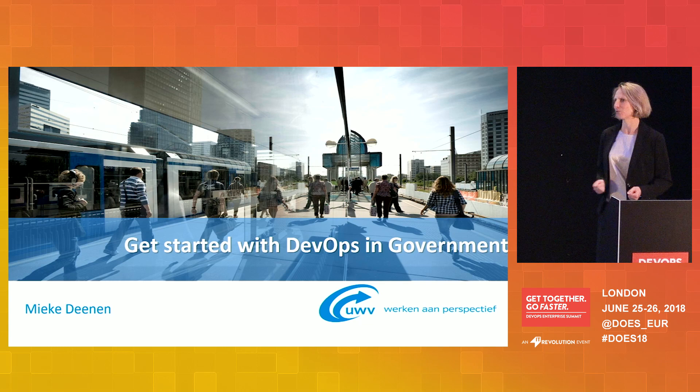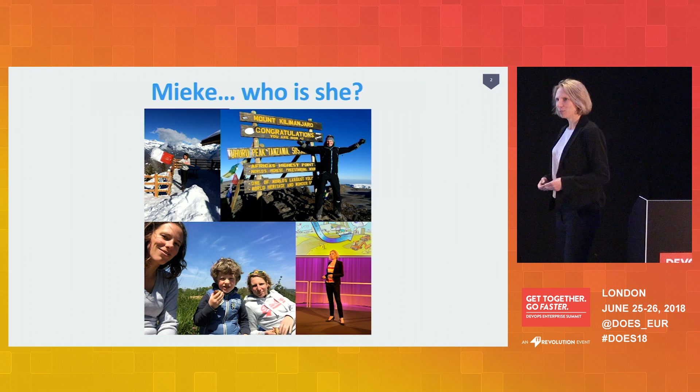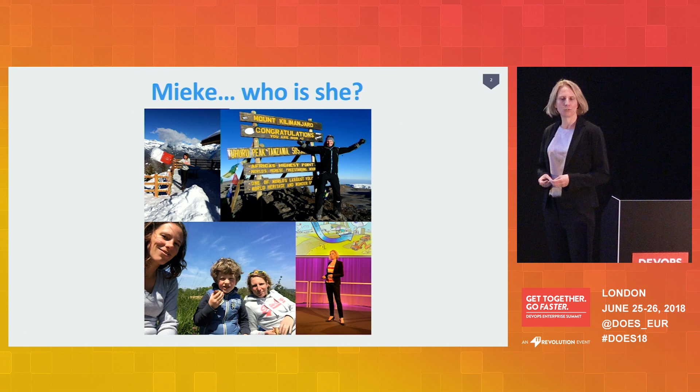Let me introduce myself. My name is Mieke. I live in the Netherlands. I'm an independent consultant. I like innovative projects, driving change, and I'm passionate about agile development and about DevOps. My current assignment is with UWV, which is a Dutch government agency.